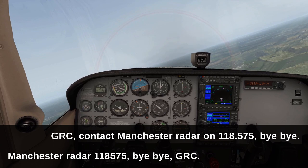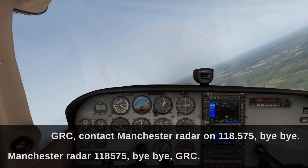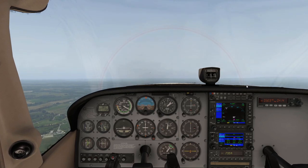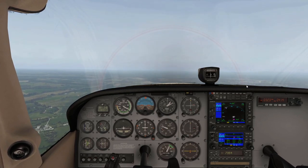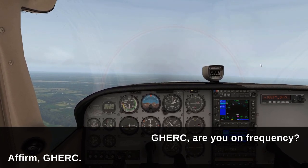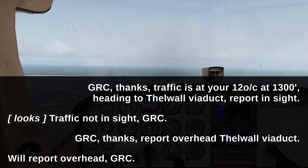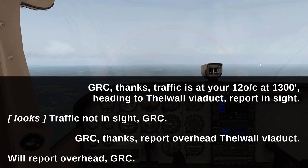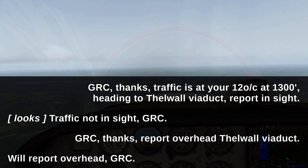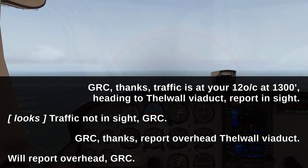As usual, if you're told to contact someone, you don't need to give your full details — they're already expecting you. Before I called in, Radar contacted me to ask if I was on frequency and asked me if I could see some traffic. Nine times out of ten in the simulator I can't — it's really difficult to see. In the real world your peripheral vision picks up stuff and it's much easier, but in the simulator unless they've got their light shining at you I can rarely see other traffic.